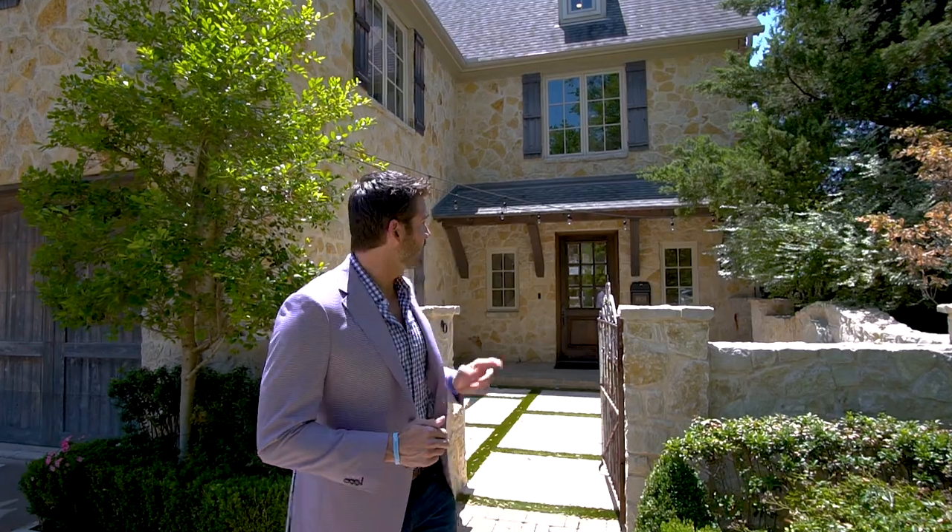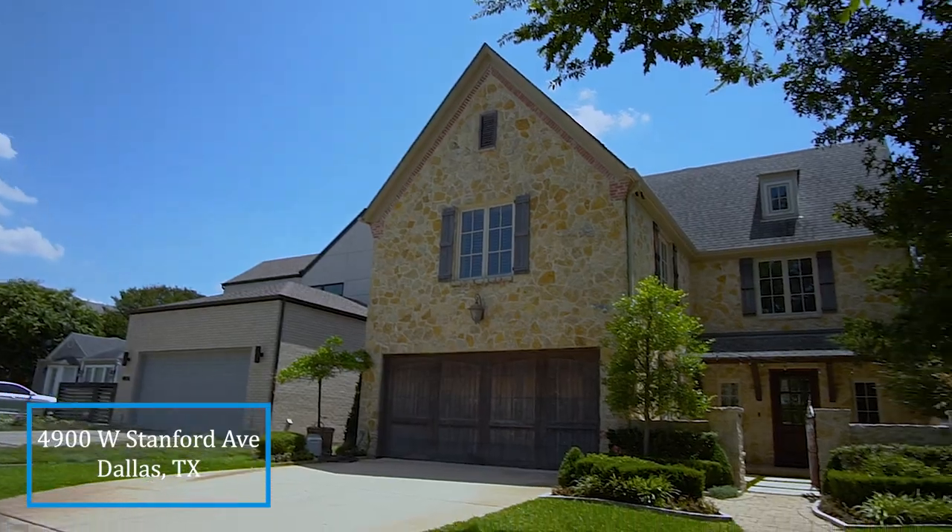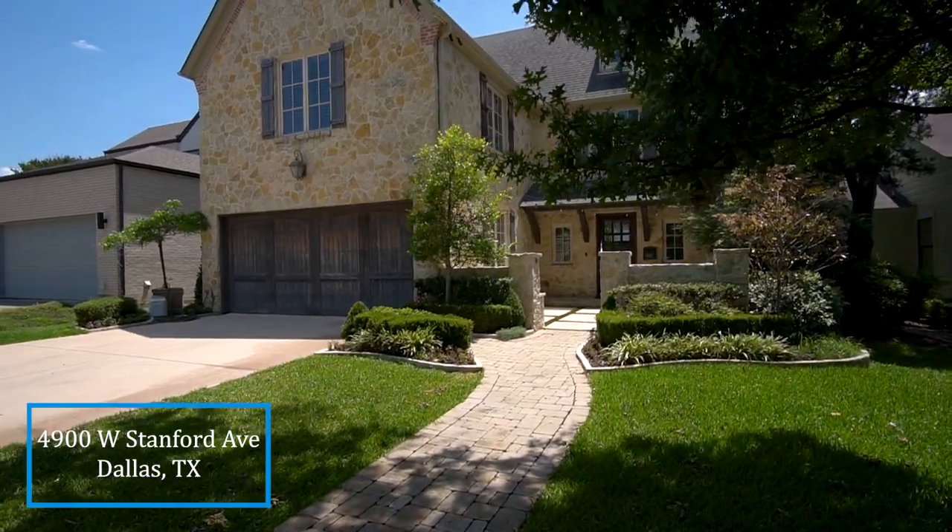To take a tour of this house or any other in DFW, in North Texas, in the world, please reach out to us at info@rogershealy.com. Welcome to 4900 West Stanford Avenue, located in the heart of Briarwood.